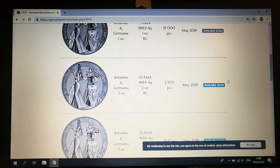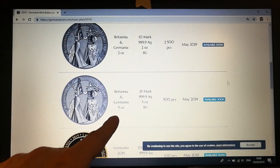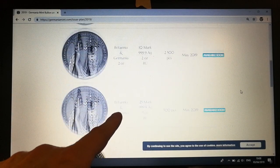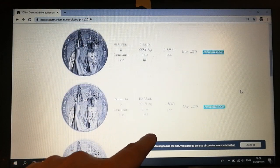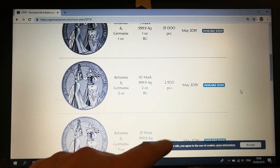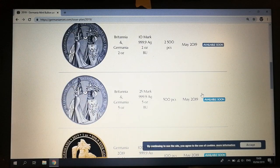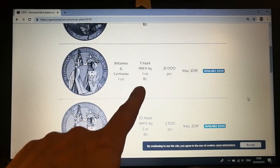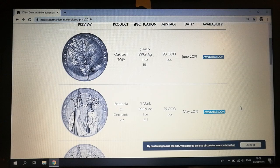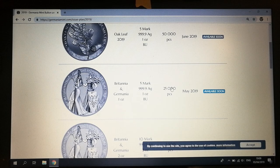Starting with the May release — look at that, the Algariz, which is going to feature Britannia. Germania is available in five ounce, two ounce, and one ounce. The one ounce is 25,000 pieces, the two ounce piece is two and a half thousand, and the five ounce is 500 pieces. Face value at 25 mark, 10 mark, and five mark for the one ounce BU.